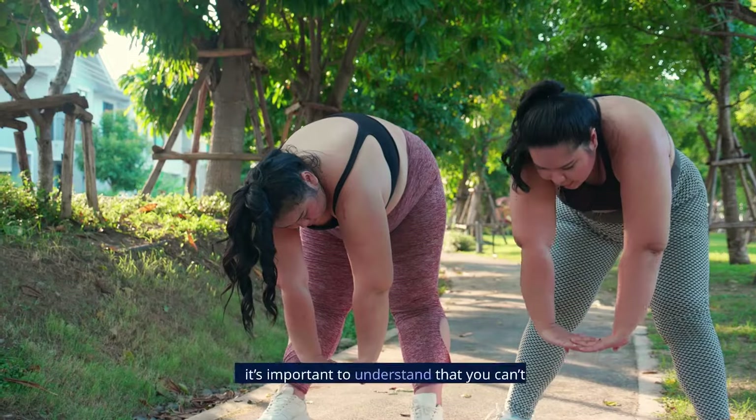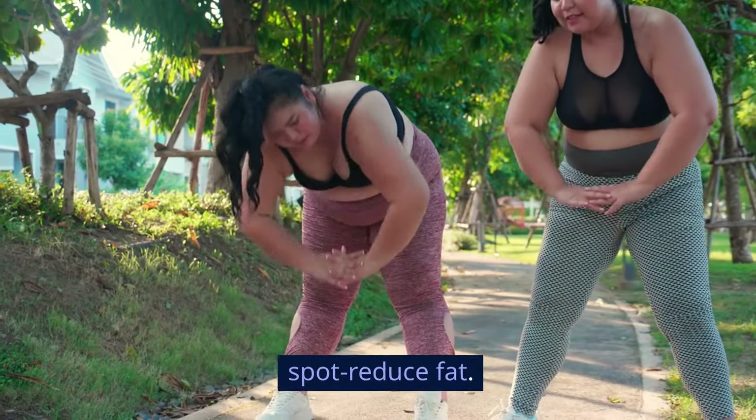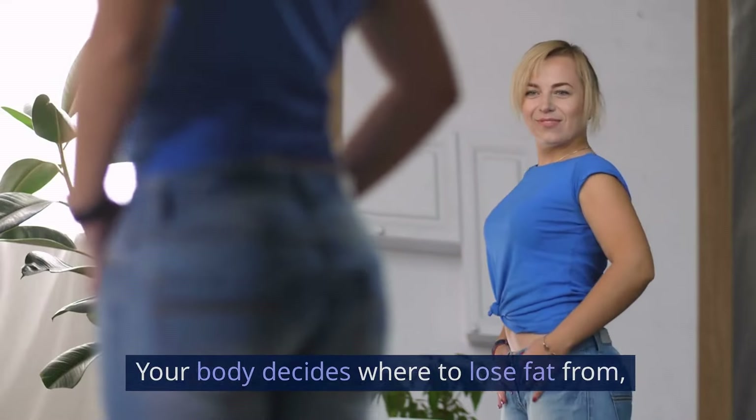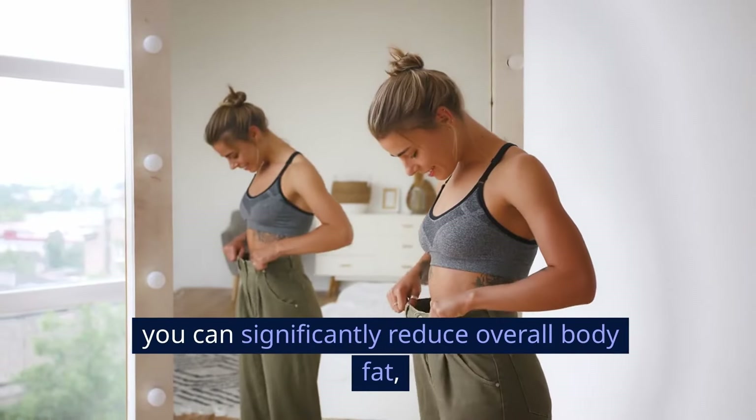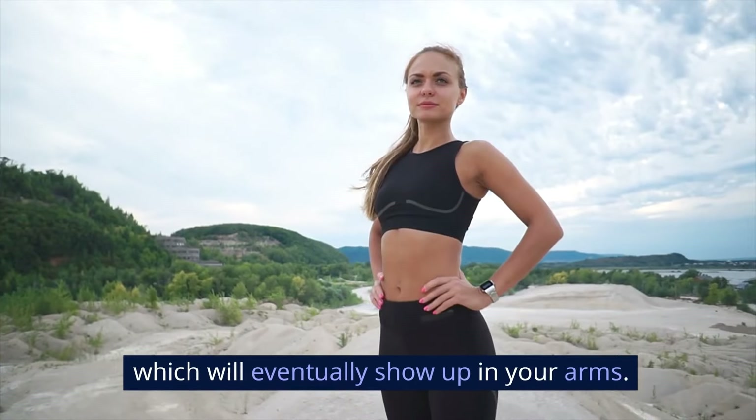Before we get into the steps, it's important to understand that you can't spot-reduce fat. Your body decides where to lose fat from, not you. However, by following a comprehensive approach, you can significantly reduce overall body fat, which will eventually show up in your arms.